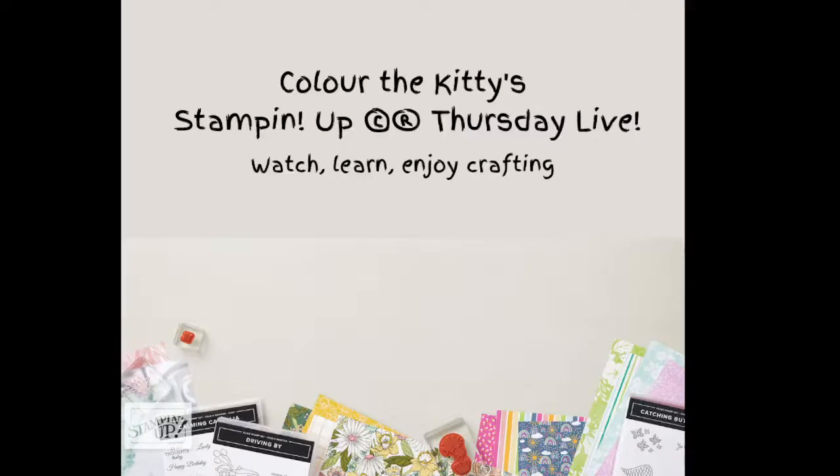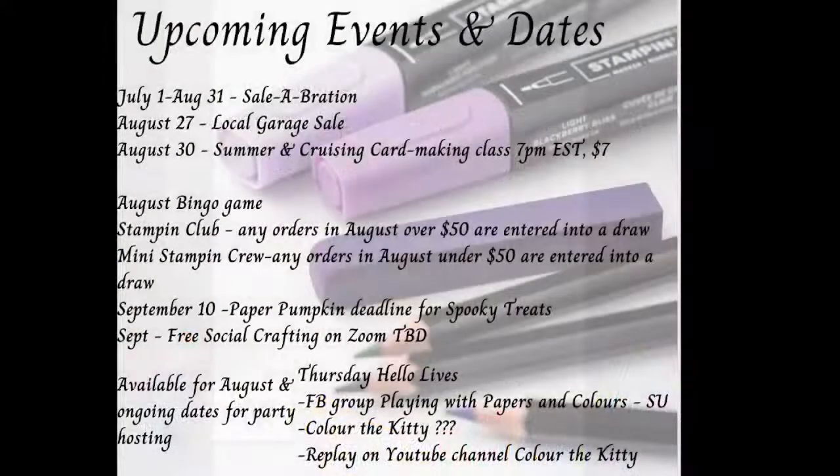My events list: Celebration is still on until the end of this month, August 31st. In Canada, spend $60 get a free item, spend $120 get a free item or items depending on how you configure your shopping cart. It's a really good promotion that happens only twice a year — it's almost over and I highly encourage it.